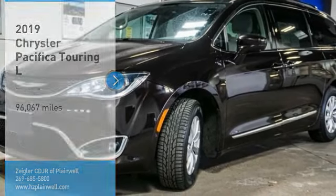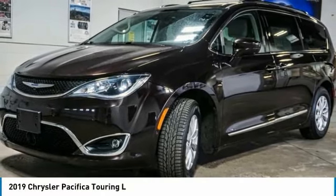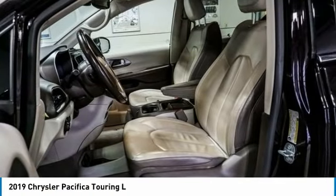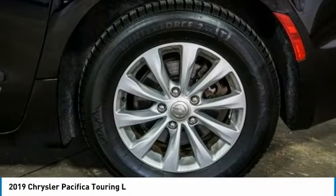Take a ride in the 2019 Pacifica. The Pacifica crossover features the driving attributes of a sedan and the utility and space of a minivan or SUV.